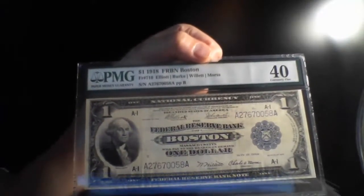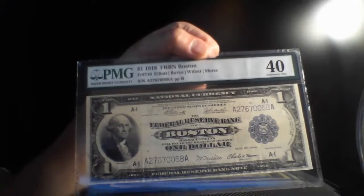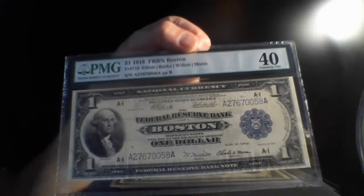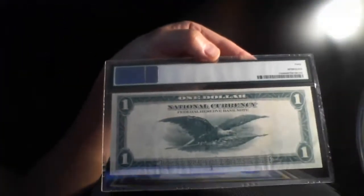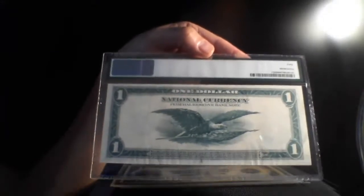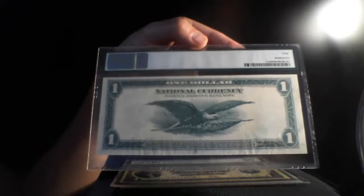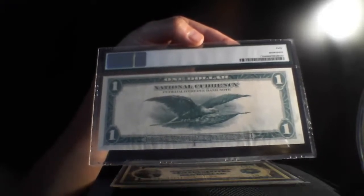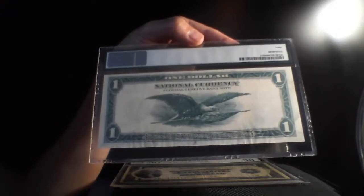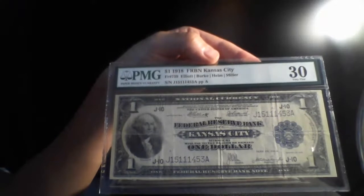Next one — 1918 national currency from Boston, it's a Very Fine 40. Will, if you want to take a look at what's here you can watch this video again because there are some nice notes in the beginning you might like. I like that before they used to make really nice designs. Right now it's more like a simple print. Next one is 1918 from Kansas City, Very Fine.